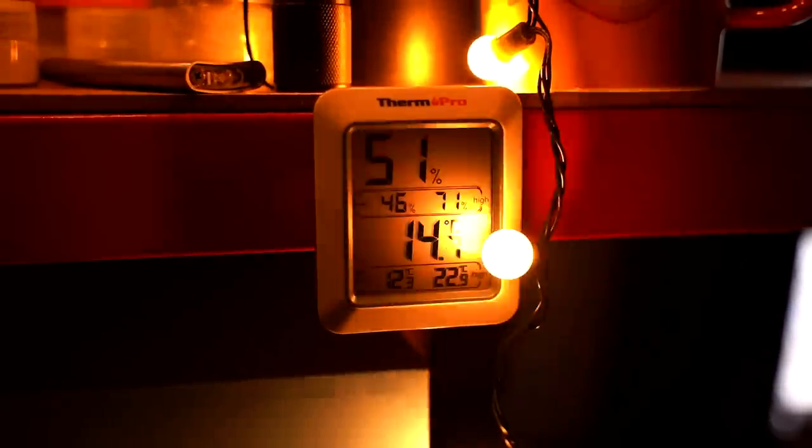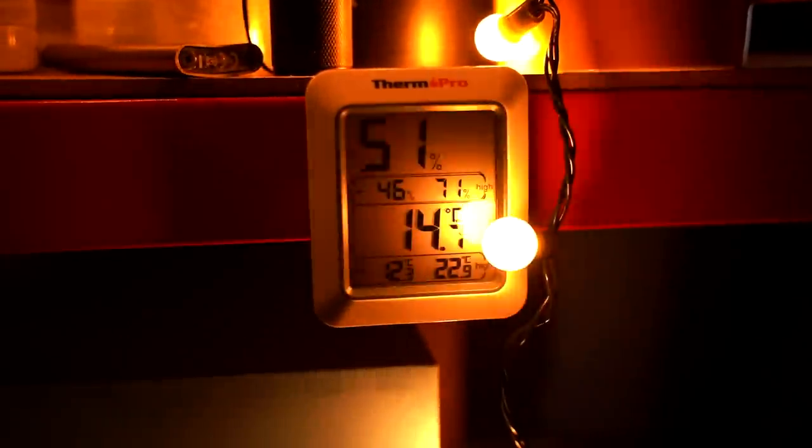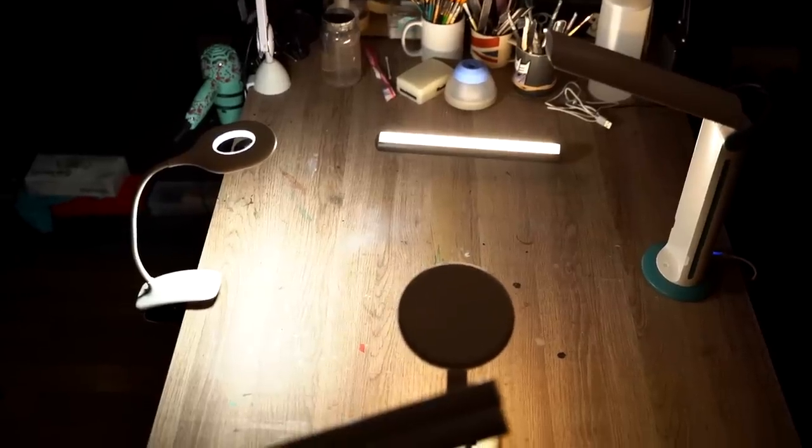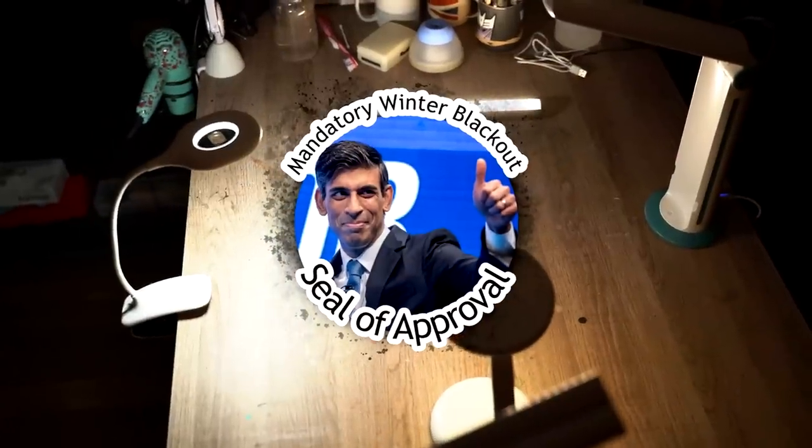It was pretty cold in the studio when we started the test — about 15 degrees or 59 Fahrenheit — so maybe the ambient temperature reduced the battery life. But the others are still going strong, and if we're talking real world tests in a winter blackout, this is how it's going to be. We'll give it another full charge and try it on its lowest setting to see if we can get close to that 8 hours. Three hours go by, and the other three are still going strong — so everything except the Twist2Go gets Rishi Sunak's mandatory winter blackout seal of approval. The second one to bite the dust was the DeepLight, which dimmed quite a lot in the last hour before finally giving out, lasting almost five hours — a pretty decent run. At pretty much the same time, the Hapfish fizzled out too, lasting just over five hours on its top brightness.